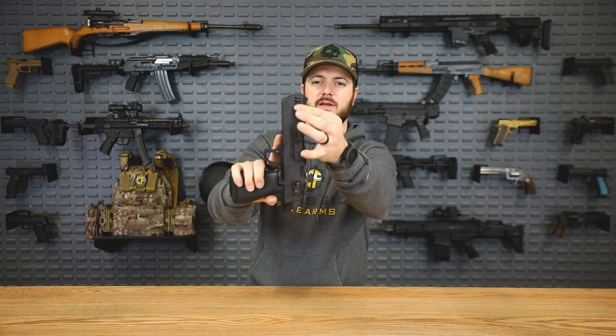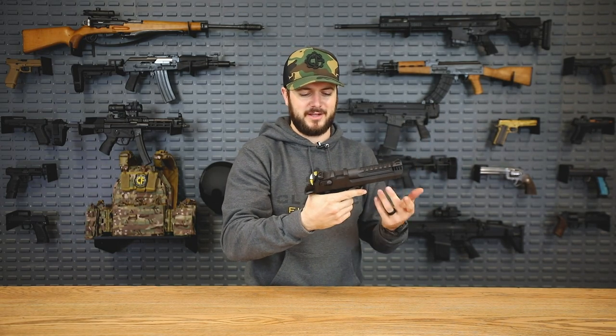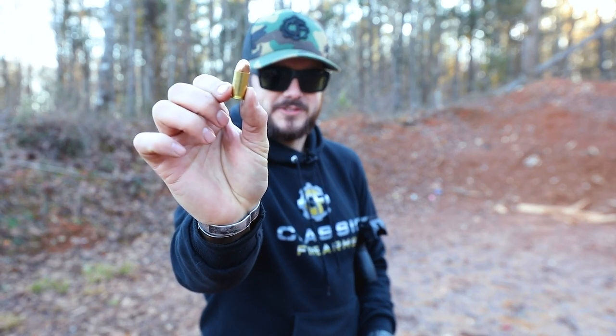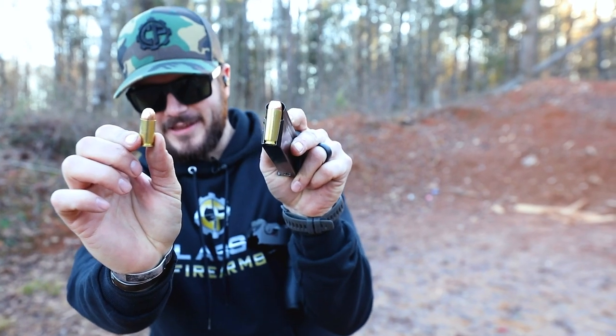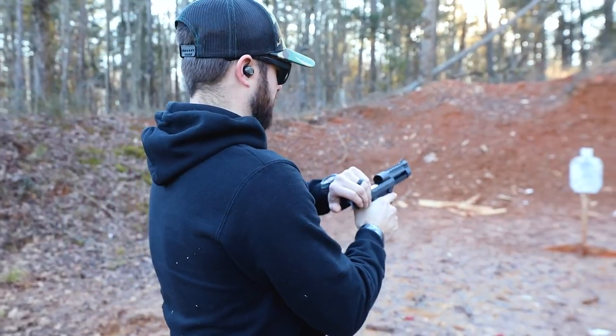The .50 Action Express holds seven rounds in the magazine. This specific one is a smaller version with a shorter, more ported barrel. The bolt face is a rotating bolt design very similar to the AR-15, which is pretty cool. It also has an ambi safety and is hammer-fired. For comparison, here's a .45 ACP — what the KRISS Vector, aka Fennec, shoots — and this is a .50 Action Express, what the Desert Eagle shoots. I'm really wondering why I said I'd shoot this one-handed.